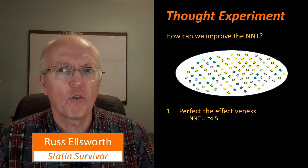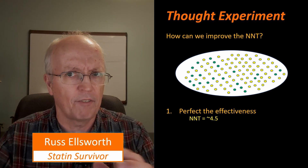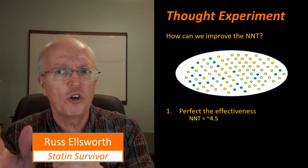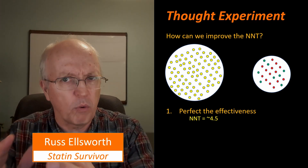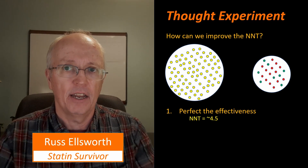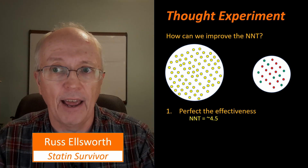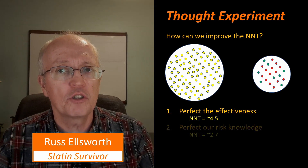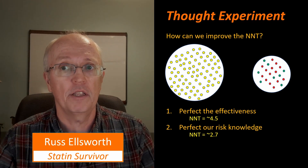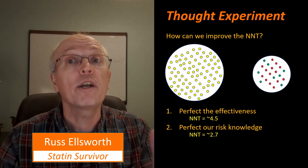Suppose instead we were to perfect our risk knowledge. Say we just can't improve the effectiveness any further — 36% of people who are going to have heart attacks are saved with the therapy, the rest aren't. But if we could perfect our risk knowledge and divide this group of 100 people, knowing exactly who the 22 are that will have heart attacks, then the number needed to treat is 2.7. We wouldn't treat the 78 people who don't have a heart attack in their future; we'd only treat those who do. That 2.7 is the reciprocal of 36%.